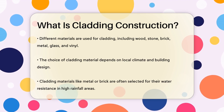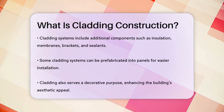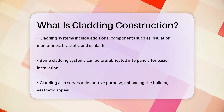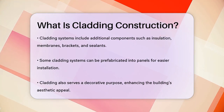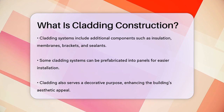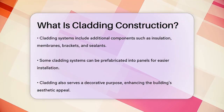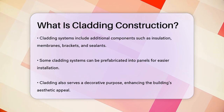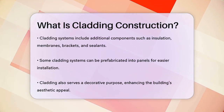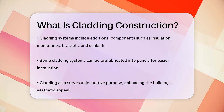For high-rise buildings, lightweight materials like aluminum or glass are commonly used due to their ease of installation and structural efficiency. Cladding systems can be quite complex, including not just the outer layer but also components like insulation, membranes, brackets, and sealants. These systems can be prefabricated into panels that are then attached to the building's structural frame. Some cladding systems even include additional features like windows, doors, and vents.